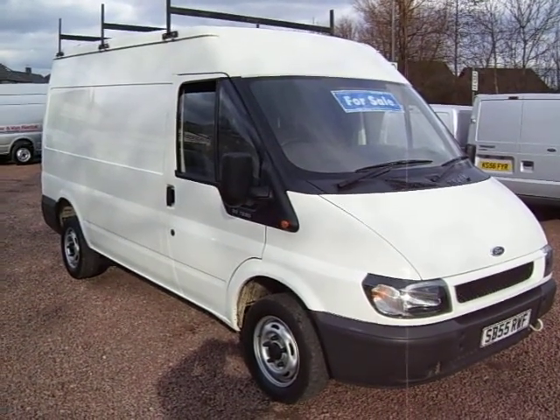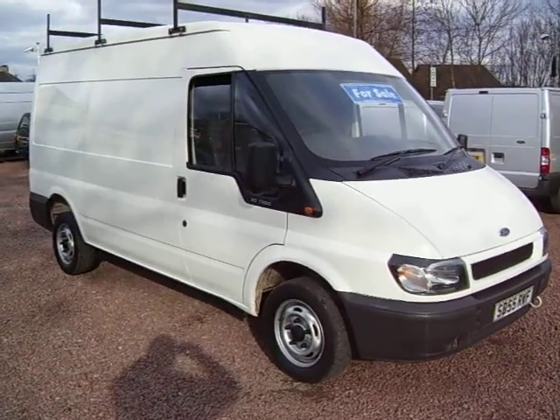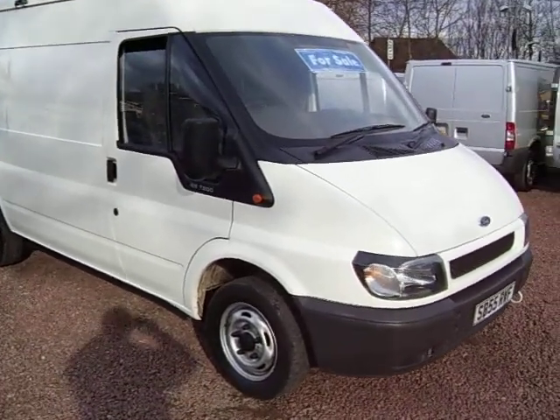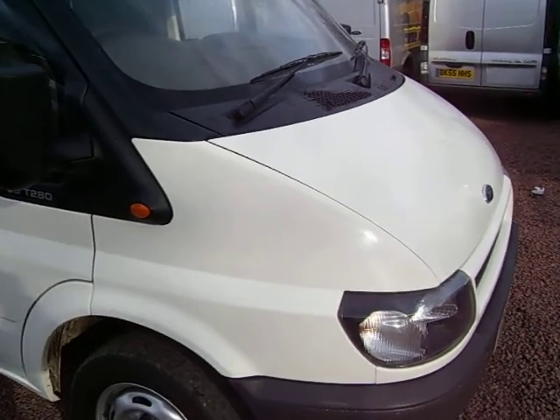And lo and behold, here we have another white Transit. This one, this time, it's a 2005 on a 55 plate, Ford Transit 280, medium wheelbase, medium roof.